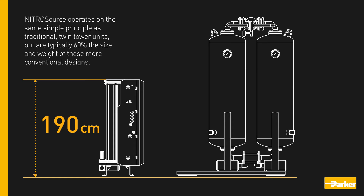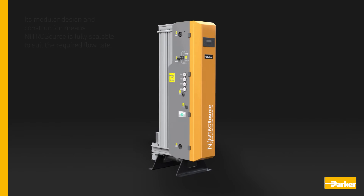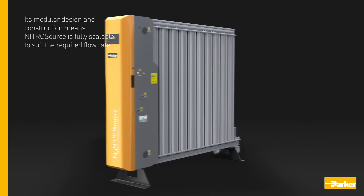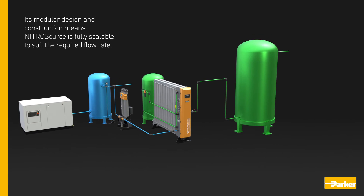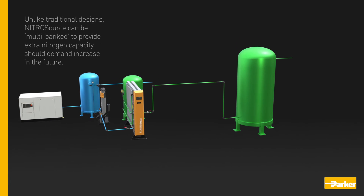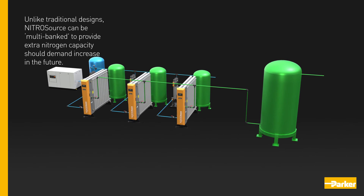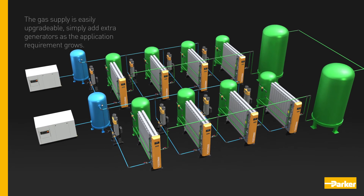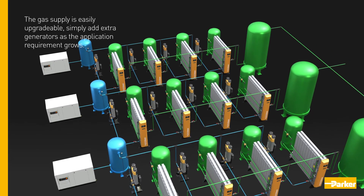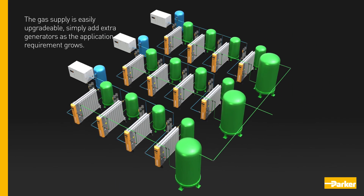Nitrosource operates on the same simple principle as traditional twin tower units, at typically sixty percent the size and weight of these more conventional designs. Its modular design and construction means Nitrosource is fully scalable to suit the required flow rate. Unlike traditional designs, Nitrosource can be multi-banked to provide extra nitrogen capacity should demand increase in the future — simply add extra generators as the application requirement grows.